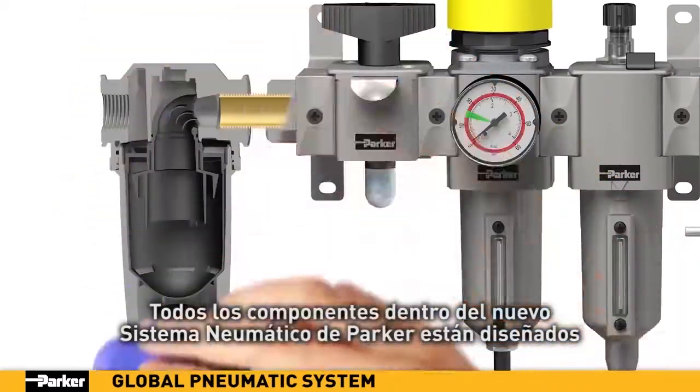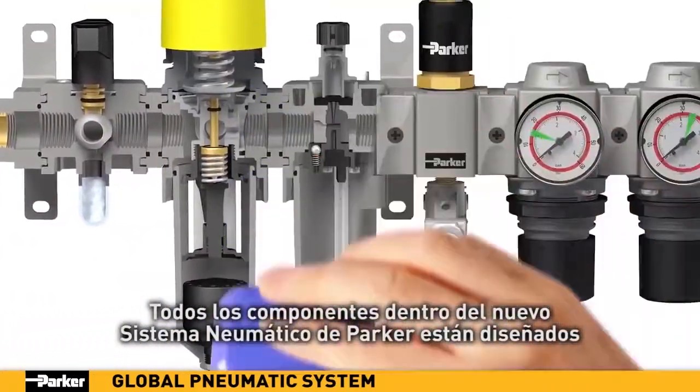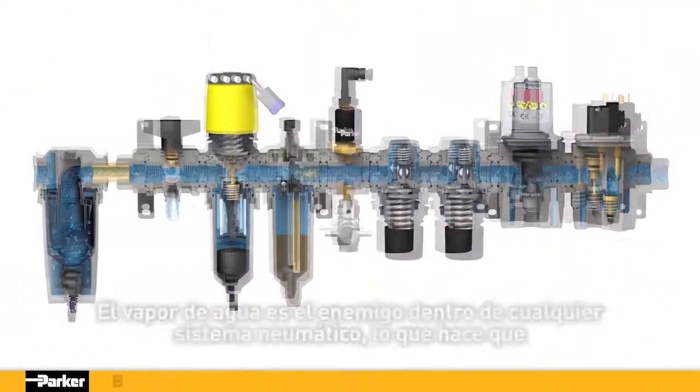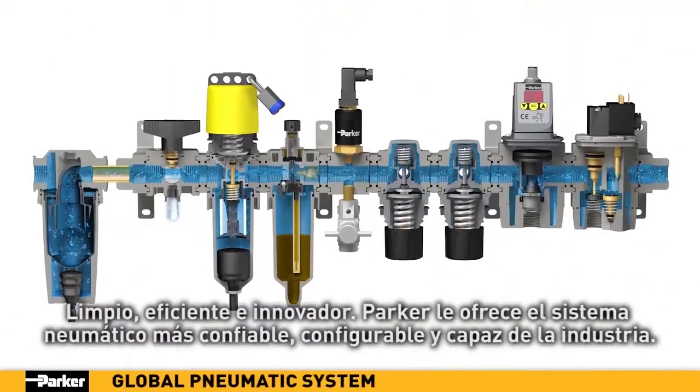Every component within Parker's new pneumatic system is engineered to provide state-of-the-art features and capabilities. Clean, efficient and innovative, Parker offers you the most reliable, configurable and capable pneumatic system in the industry.